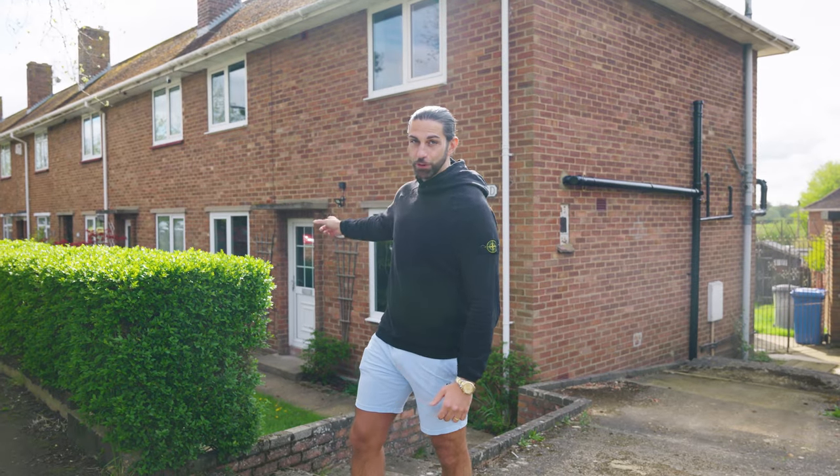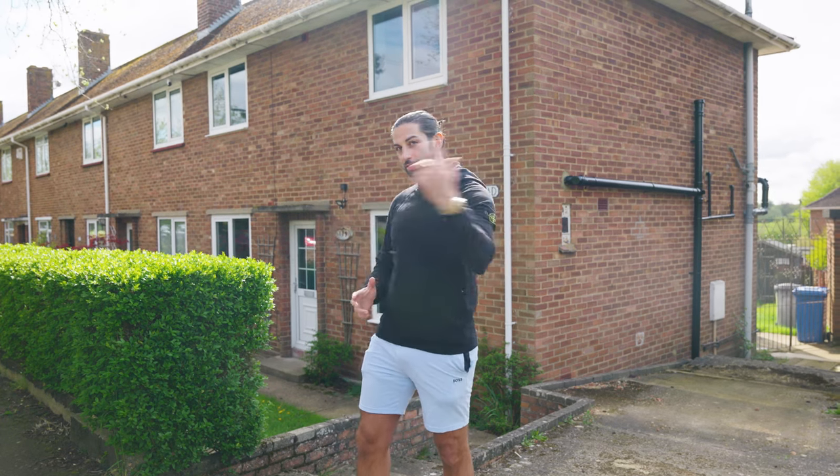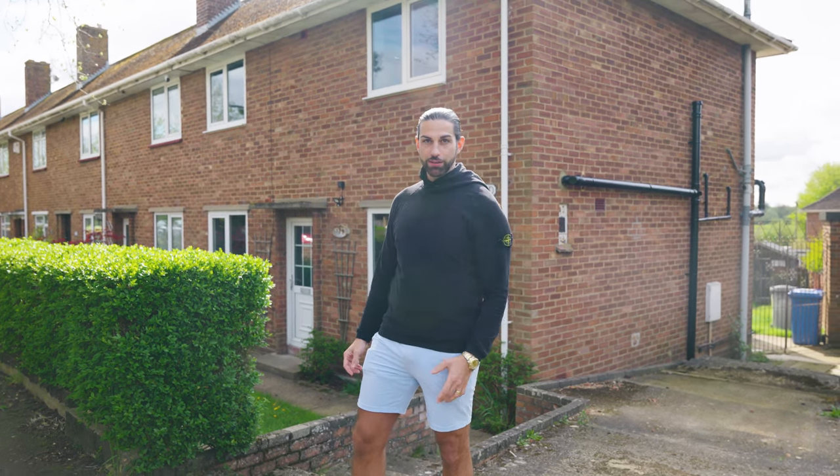This is my latest refurb project — five bedrooms, five en-suite student house. I think it's one of the best finishes to date. Let's go and have a look inside and tell me what you think.